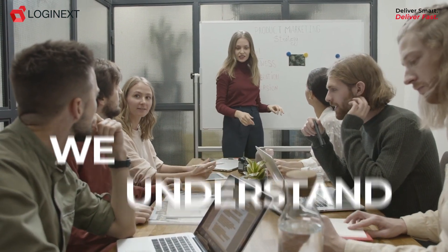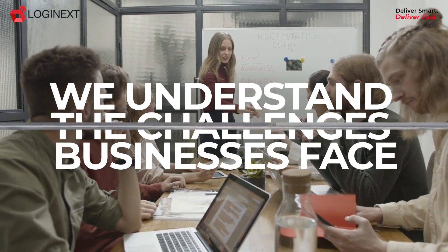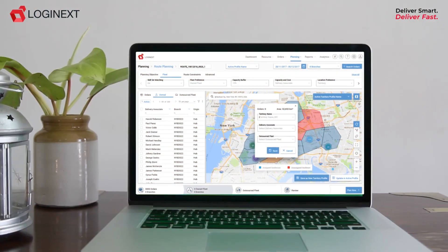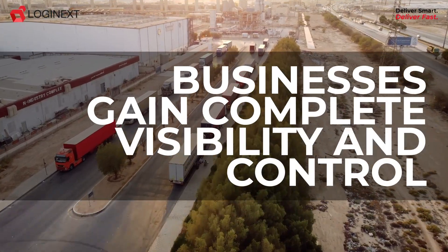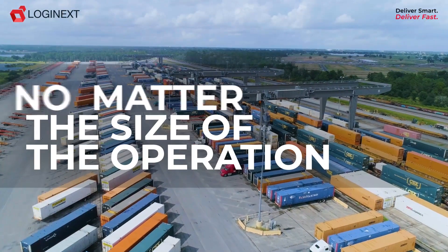At Logi Next, we understand the challenges businesses face in managing their fleet operations. With our advanced fleet tracking solution, businesses gain complete visibility and control over their fleet, no matter the size of the operation.